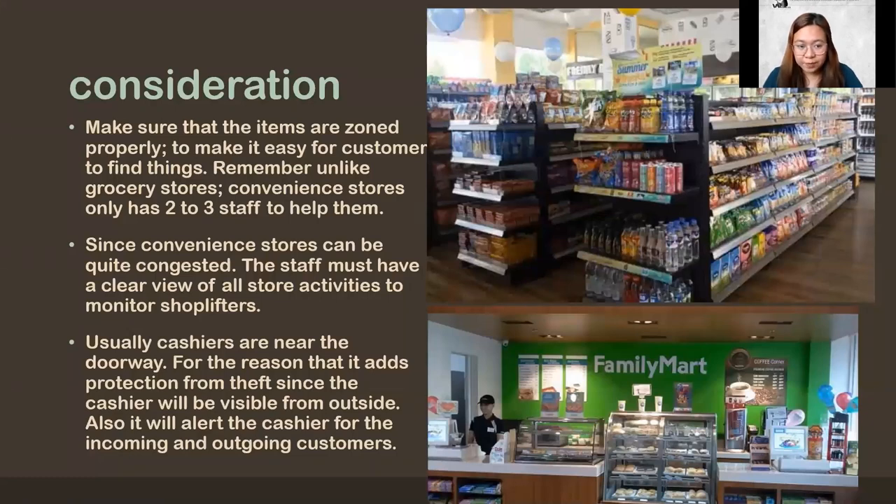Usually, cashiers are near the doorway, for the reason that it adds protection — it's clearly visible from outside. Mostly, convenience stores are full of glass. It will also alert the cashier for incoming and outgoing customers. If the cashier is at the far end, they won't know if the front is already empty or if there are too many customers causing a commotion. It's better to have them up front, especially since aside from one or two staff, sometimes only the cashier is there.